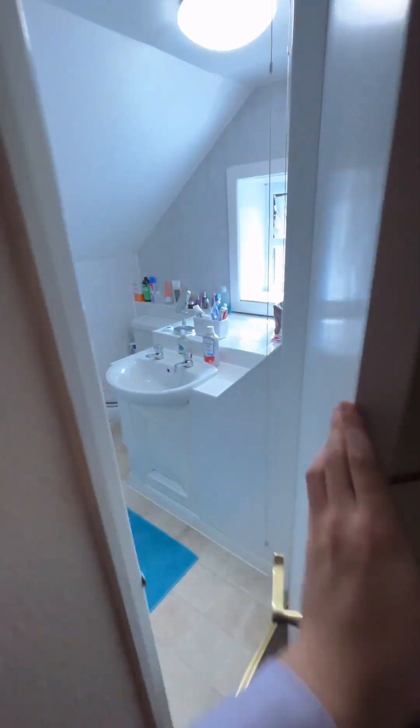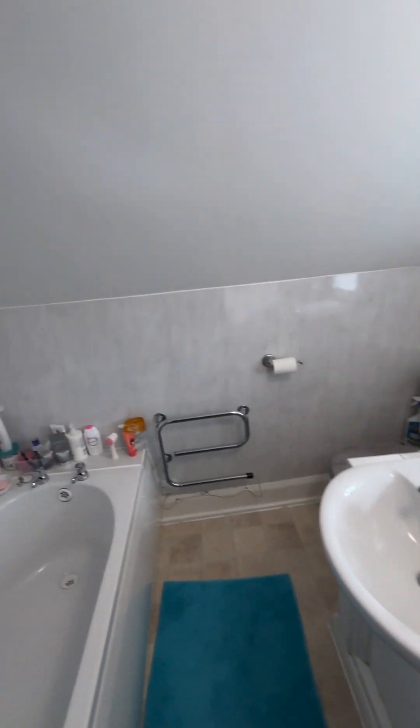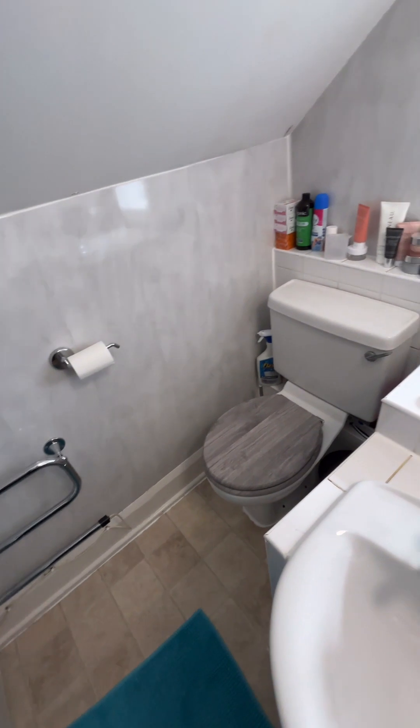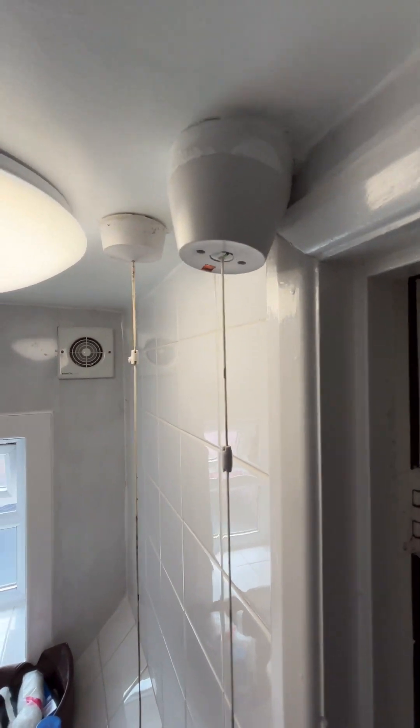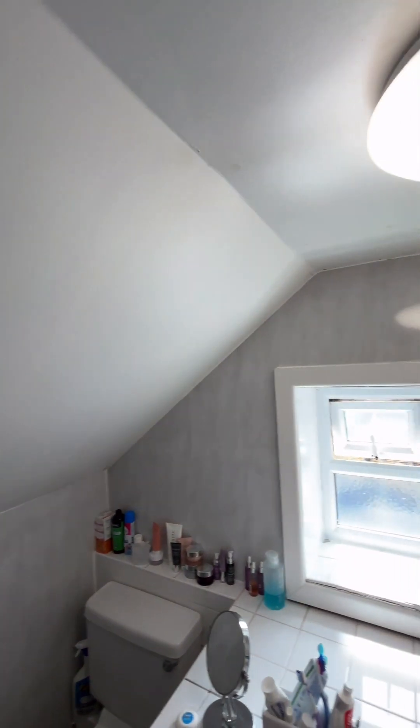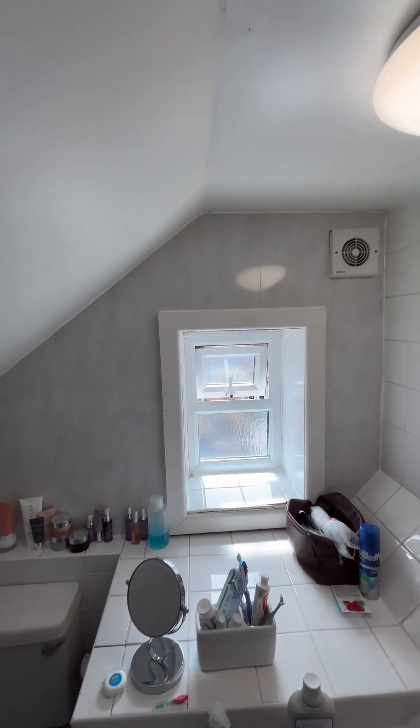Into the ensuite shower room we have the electric shower over the bath. The toilet is just in there. Brilliant condition, as you can see. Just for reference, the ceiling is fairly low, but it's still a great size.